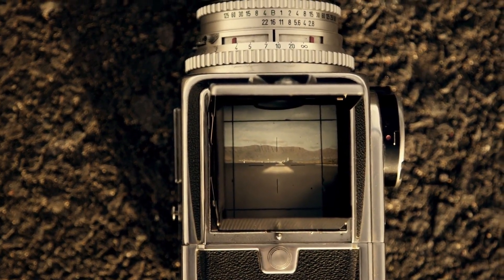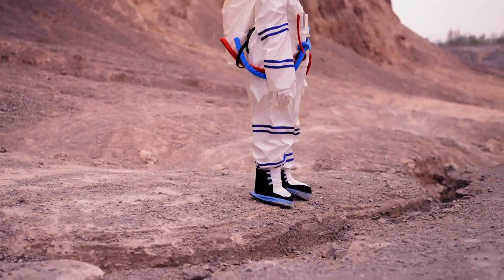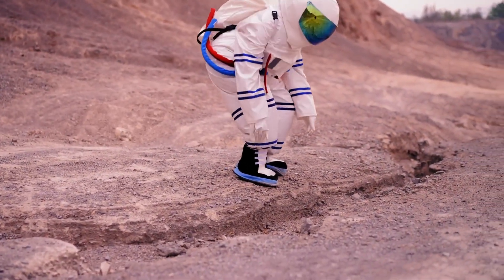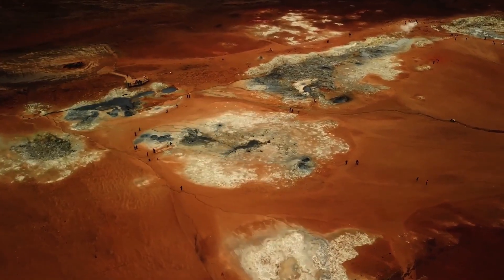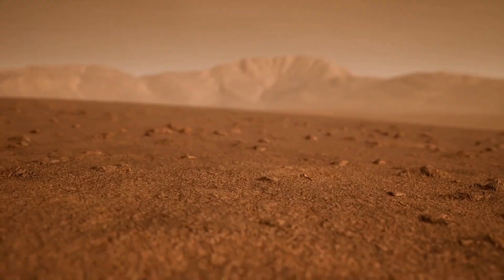For the first time, this entire process was captured in real time, offering unprecedented visual data. These visuals not only captivated the public, but also provided engineers with vital technical insights to improve future missions.